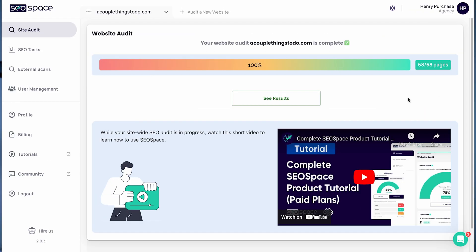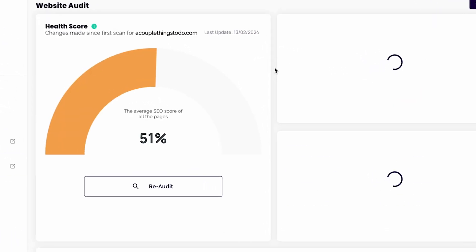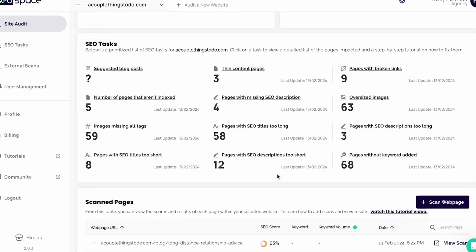I've helped thousands of Squarespace websites rank higher up on Google and added countless new features to SEO Space to make it even better, such as site-wide SEO audits, blog post suggestions, and prioritized SEO tasks.